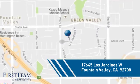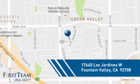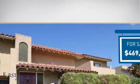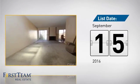It's located in this area. Currently listed at just under $475,000, it just went on the market this month.